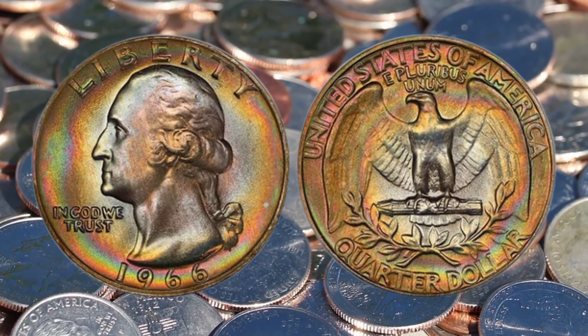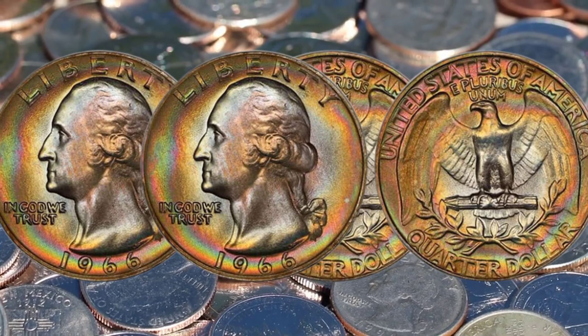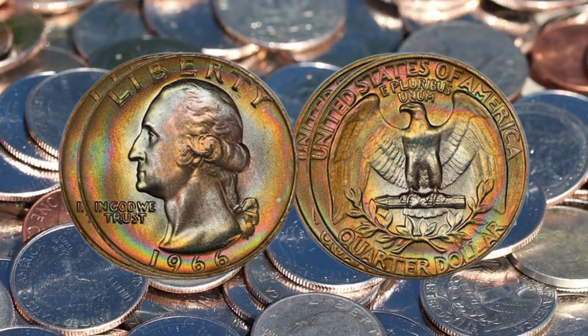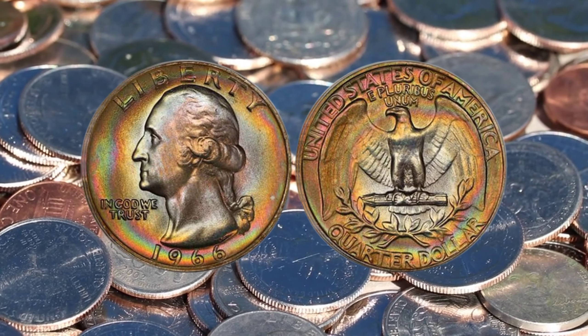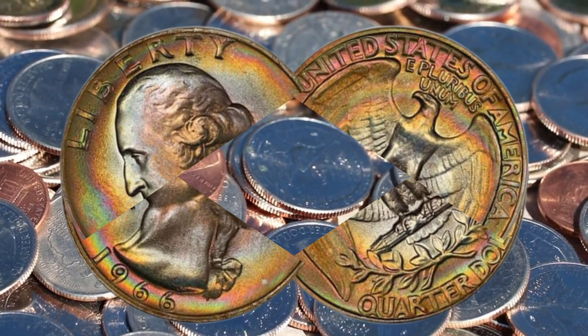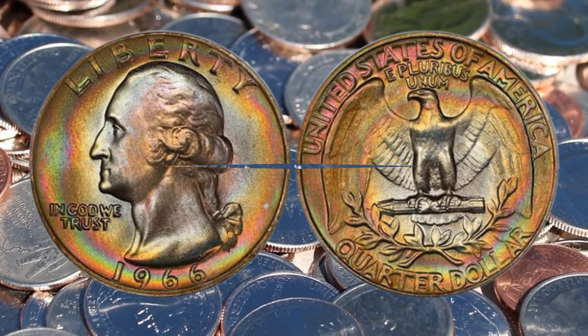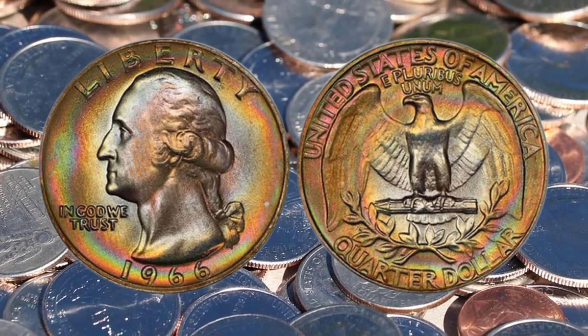The demand for these coins among collectors and investors is unprecedented. As awareness grows about the exceptional value of 1966 Liberty Quarter dollars, the market has become fiercely competitive. Bidders are willing to go to great lengths, often spending millions of dollars, to add this rare gem to their collection.